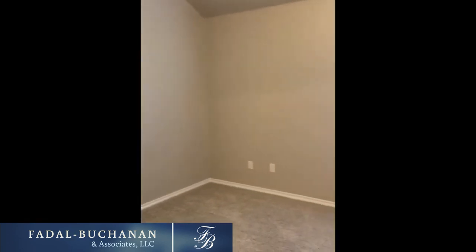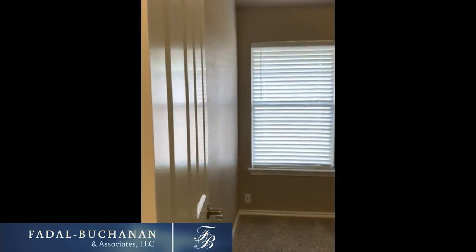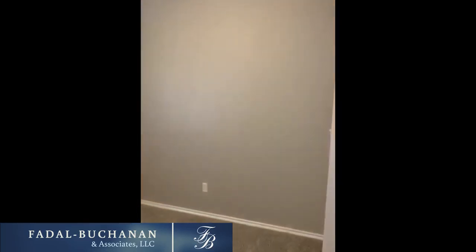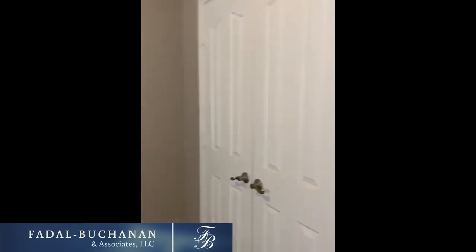Here's the first bedroom, and of course your second. And this is your third bedroom. As I said, three bedrooms, two baths, 1959 square feet. There's also a double-door closet in here as well.